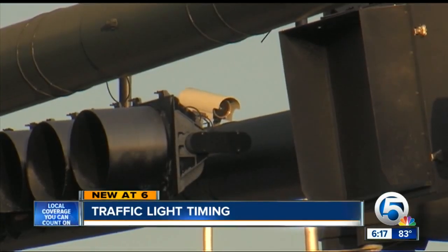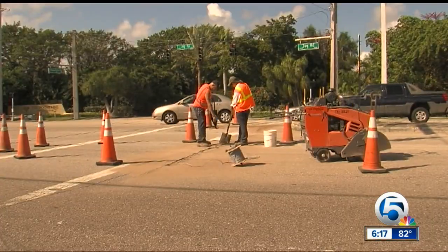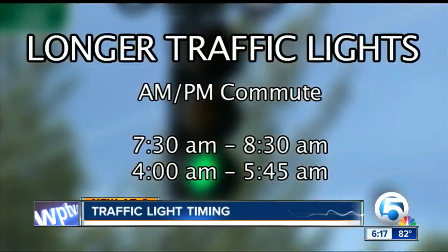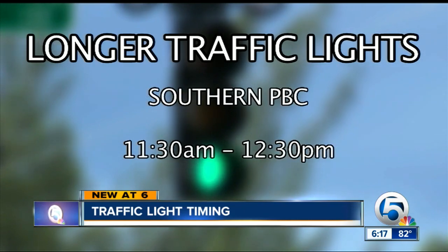Overhead traffic sensors — not red light cameras — should be your best friend. Engineers live and die with detection; without it, they can't tell what's going on at the intersection. Underground sensors also detect the amount of traffic and signal the lights to change, staying longer during the morning and evening rush.